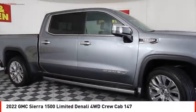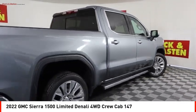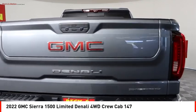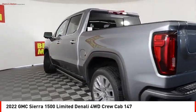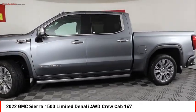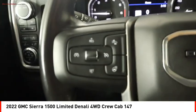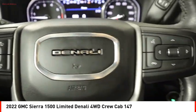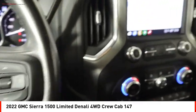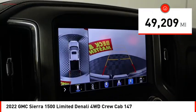We are pleased to show you the 2022 Sierra 1500. The GMC Sierra is a full-size pickup with all the functionality you could expect. With multiple trim levels, the GMC Sierra provides a wide range of features for you to enjoy. Power and advanced technology can both be found in this fantastic truck. This vehicle has less than 50,000 miles.